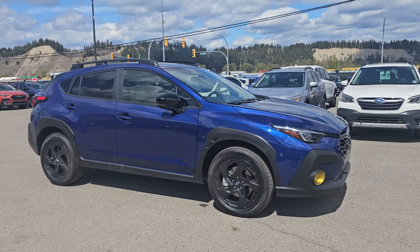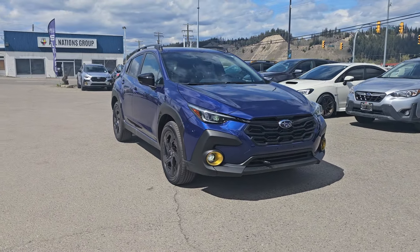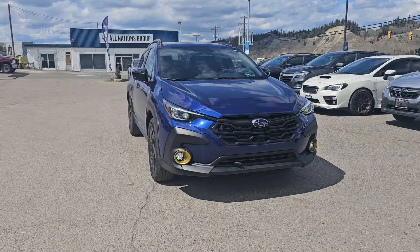That is a quick look at the 2024 Subaru Crosstrek Onyx in the sapphire blue pearl. Stock number 24CT4076. You can find it down here at the corner of 1st and Victoria, Subaru of Prince George.